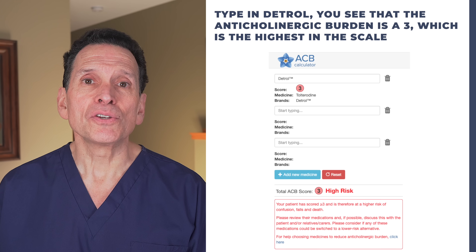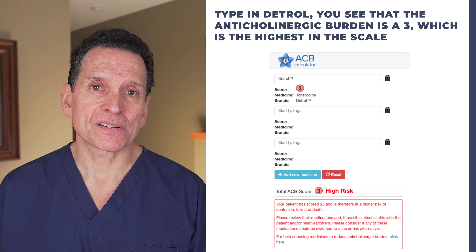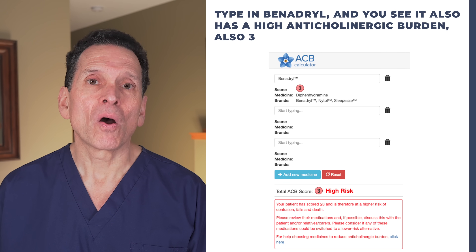That means we are more susceptible to the anticholinergic effects of these products. Anticholinergic burden scales were created to quantify these effects and provide a practical tool for optimizing prescriptions for older patients. So just type in any drug. If you type in Detrol, you see that the anticholinergic burden is a 3, which is the highest on the scale. Type in Benadryl, and you see it also has a high burden — also a 3. If you have concerns about your meds, use this calculator as a starting point to see the possible impact of the meds you are taking.